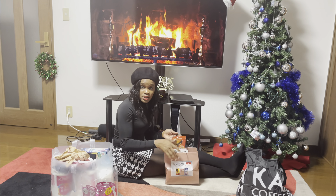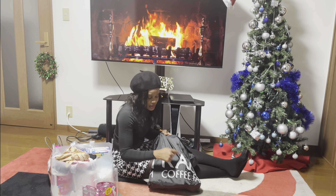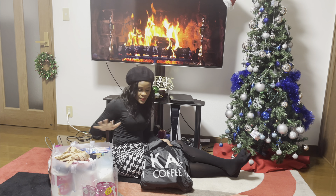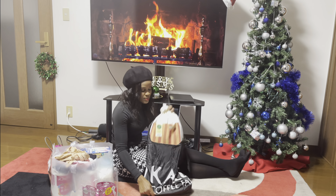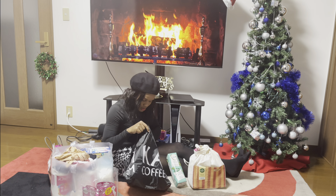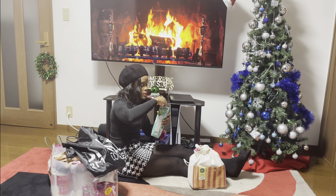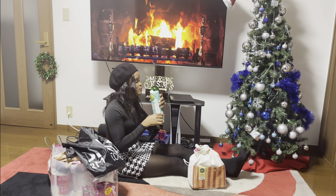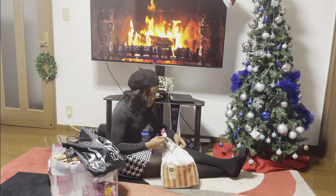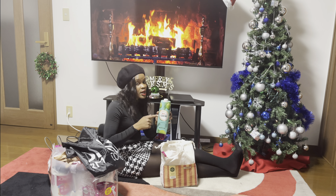I have one more bag to go, and this is the only one I was really looking forward to. Kaldy's is a store I normally go to — these three lucky bags are from the same store, but this one is from Kaldy's. I usually go to Kaldy's because they sell coconut milk and foreign items. I bought some coconut water because I love coconut water.